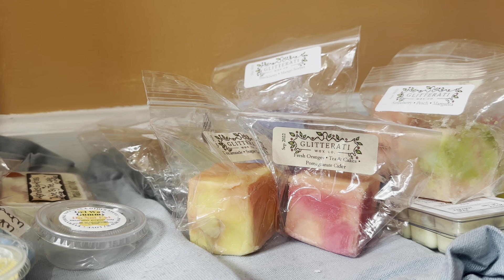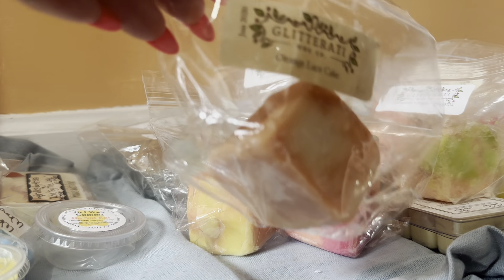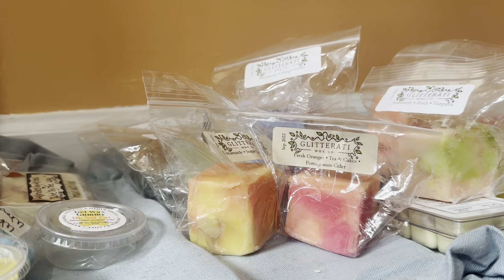Next is Orange Lace Cake, poured June 2020 — not a new to me scent from them. I love this scent. Oh my gosh, her Orange Lace Cake. It's just so, so good. So stinking good.